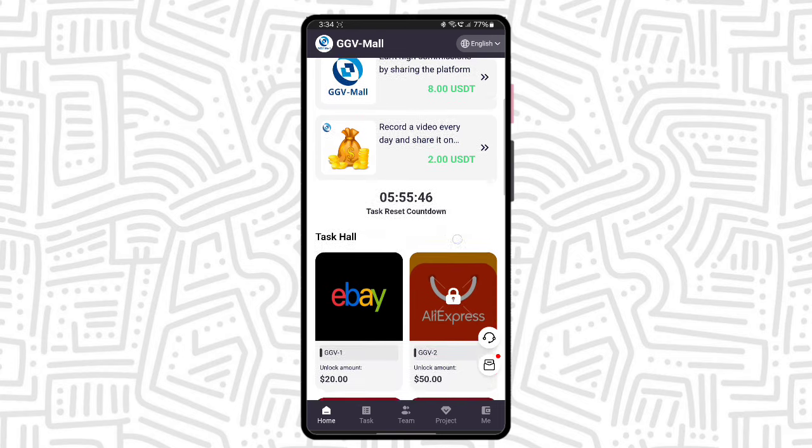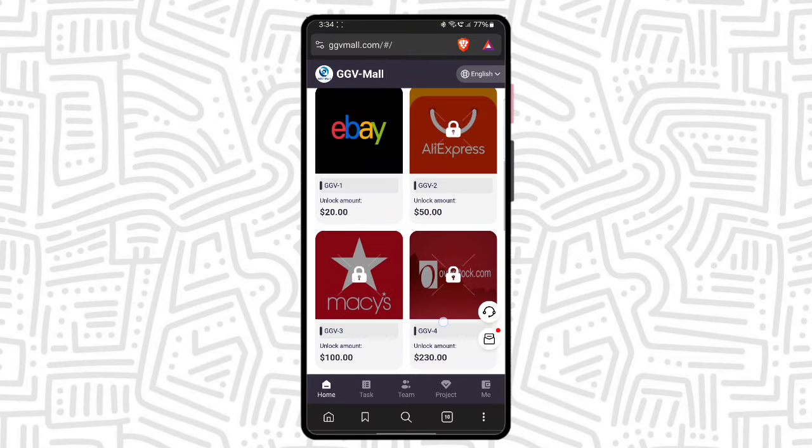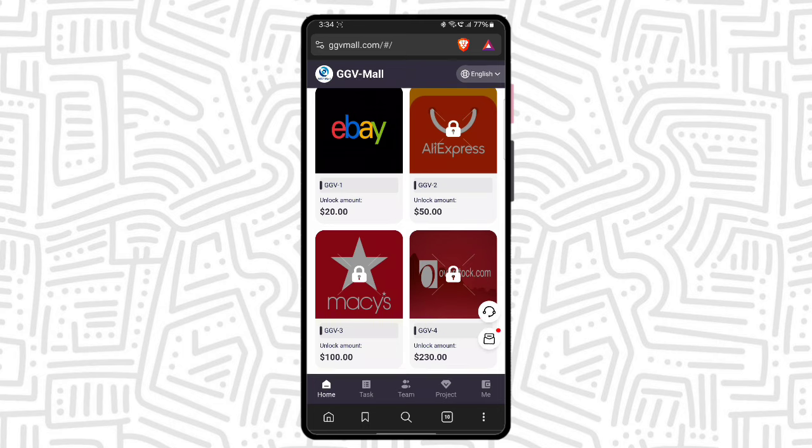This is the activities area, and this is the task hall where you can see all VIP options and their unlock amounts. One thing I forgot to tell you: you get 8 USTRADE as a free bonus when you complete your registration — 8 USTRADE absolutely free. If you deposit 12 USTRADE, then your combined amount is 20, and 20 is the VIP 1 unlock amount.